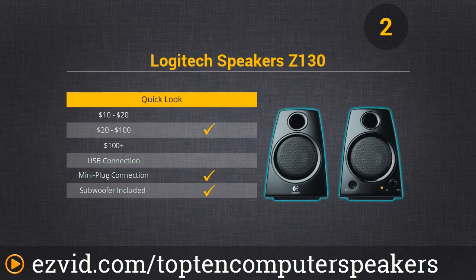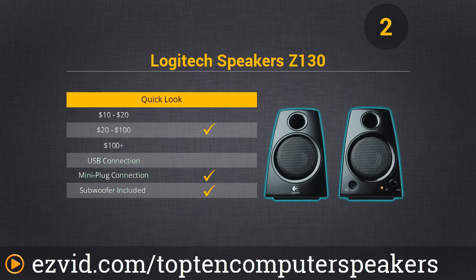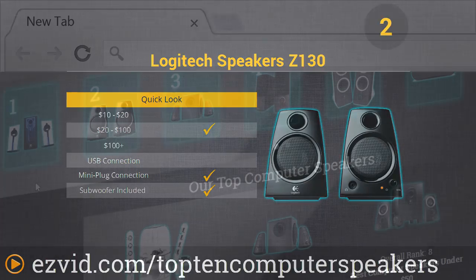Number 2 is the Logitech Speaker Z130 — the perfect companion to your PC or notebook. These speakers deliver rich, full sound with really easy access to the volume control. They're compact and backed by the Logitech brand name. You really can't go wrong — you should check these out.